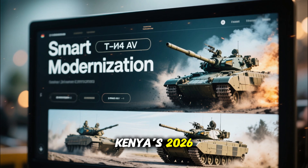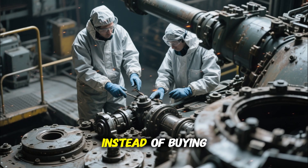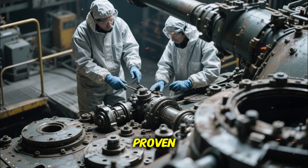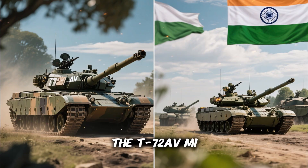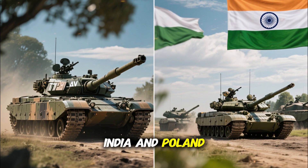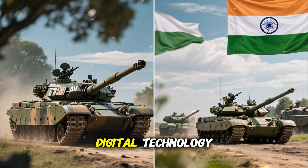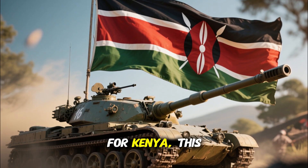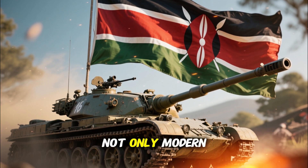Observers have called Kenya's 2026 tank program a smart modernization. Instead of buying completely new fleets at enormous cost, Kenya is revitalizing proven designs with affordable, effective upgrades. The T-72AV/M1 program mirrors what nations like India and Poland have done — breathing new life into Soviet platforms through digital technology and localized craftsmanship. For Kenya, this approach ensures not only modern capability but also long-term self-reliance.